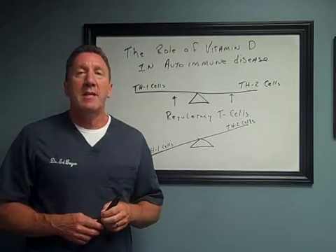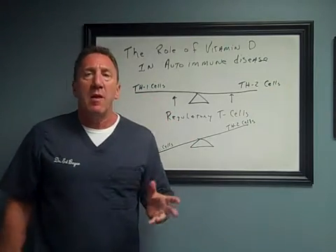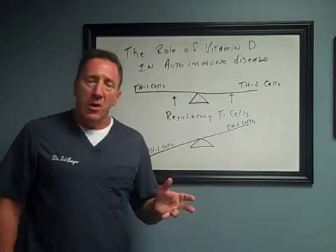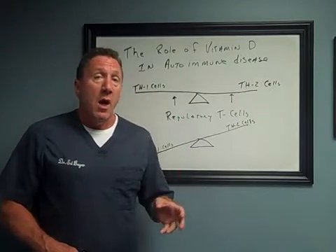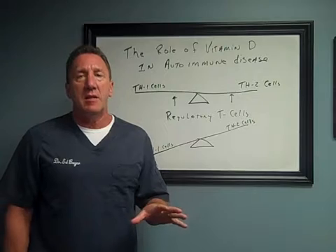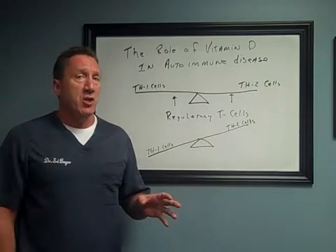Hi folks, Dr. Ed Beyer. Today we're talking about autoimmune disease and the role of vitamin D in autoimmune disease. In 1997, they discovered how to test for vitamin D through blood work and most doctors will check for it — some do, some don't, but we always do. Since we've been able to test for vitamin D, it's the number one vitamin deficiency in the United States, especially if you're dark-complected or come from African-American or Hispanic descent, because you're not able to get vitamin D from sunshine.